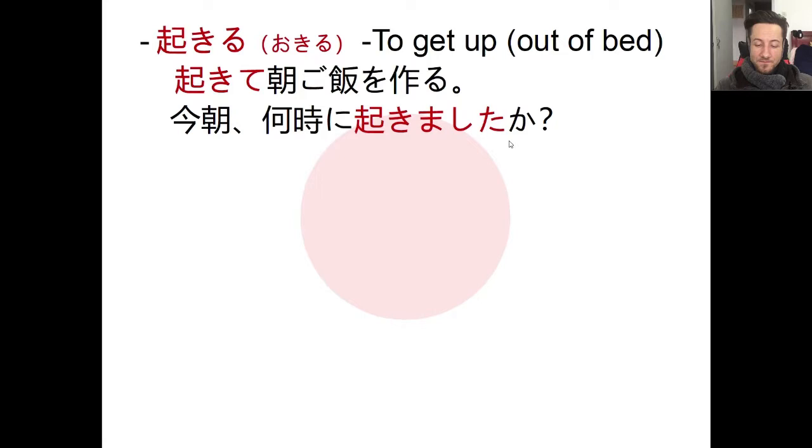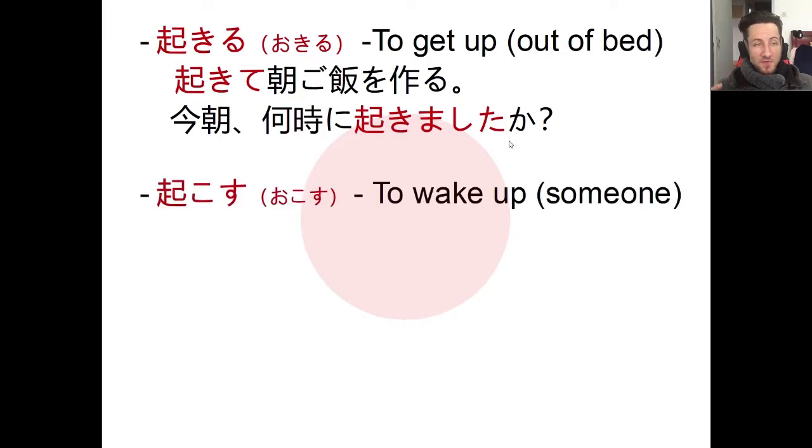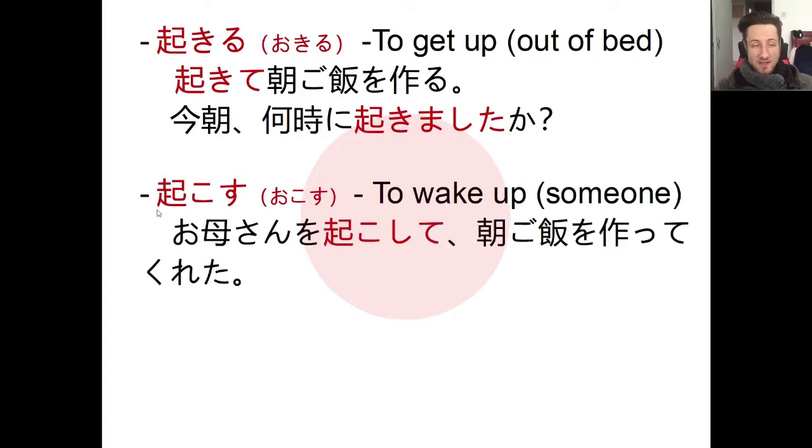Don't confuse okiru with okosu. The character is the same and the meaning is similar, but okosu means to wake someone else up — to get them out of bed. For example: 'okasan wo okoshite, asa gohan wo tsukutte kureta' — I woke up my mother and she made breakfast for me.